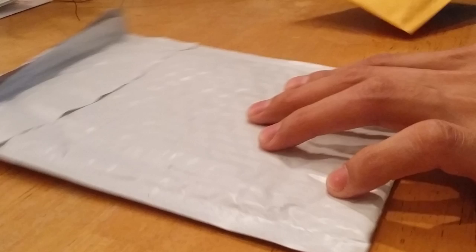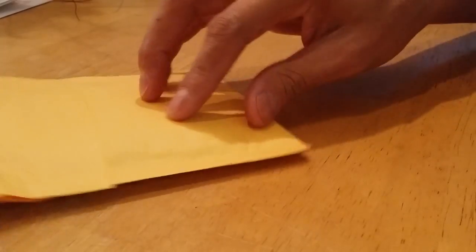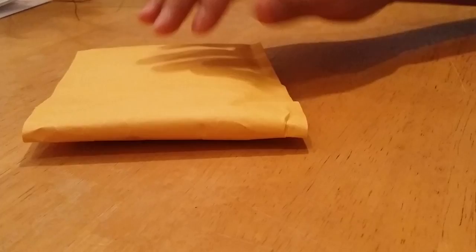Hey YouTube, SilverSecret1 here. Got another quick package to do from Provident Metals. I accidentally flipped the package the other way around and forgot to erase my address, so I had to do a take two. Anyways, this package was inside of the other package.